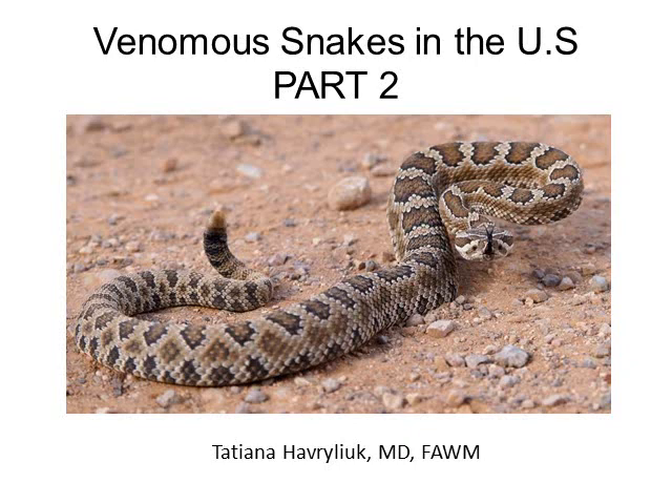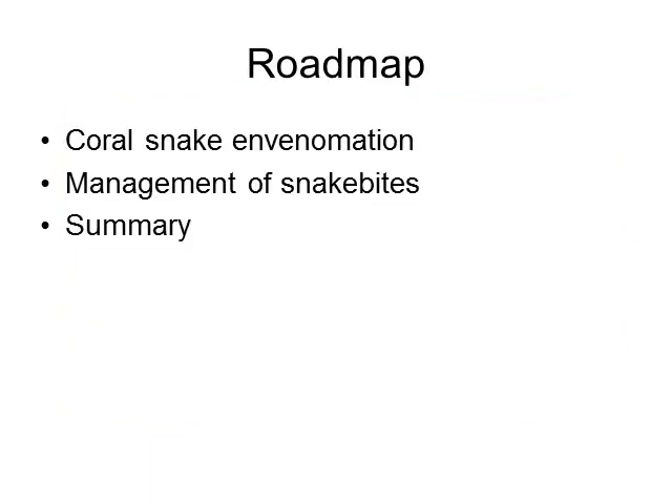This is part two of the lecture on venomous snakes in the United States. In this lecture we will talk about coral snakes and their envenomation, management of snake bites in general in the field and in the hospital setting, and then we have a quick summary slide.